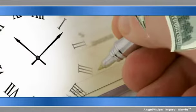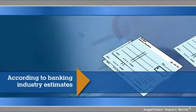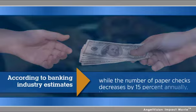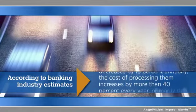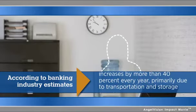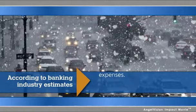Have you ever considered how much time and money your business spends processing checks? It's probably more expensive than you think. The cost of collecting checks, adding them up, endorsing them, and delivering them to your bank can add up quickly and consume a considerable part of the business day. There's also the cost of fuel used to physically transport the checks and the hours of lost productivity by employees who could spend the time doing more important tasks. Accounting errors and bad weather can further increase costs and delay deposits.